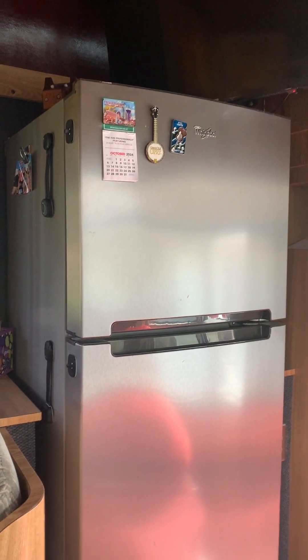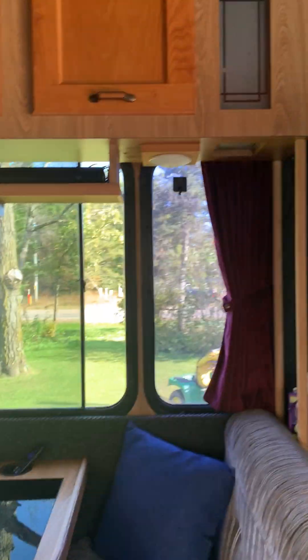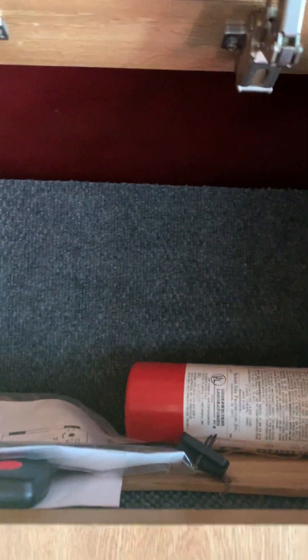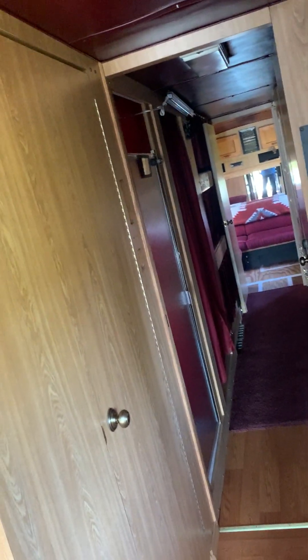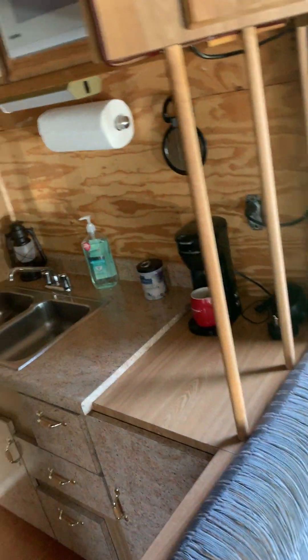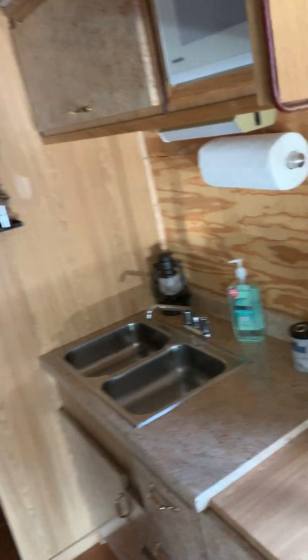The full-size fridge runs off the inverter, shore power, or generator — however you've got it hooked up. All the cabinets have been torn out, cleaned, and rebuilt. This coach has not one smell in it. I put two-inch vent pipes through the ceiling from my tanks — all new holding tanks, all new PEX plumbing, a new on-demand hot water heater. You can stay in the shower for four hours if you've got water. I put a 125-gallon fresh water tank in.